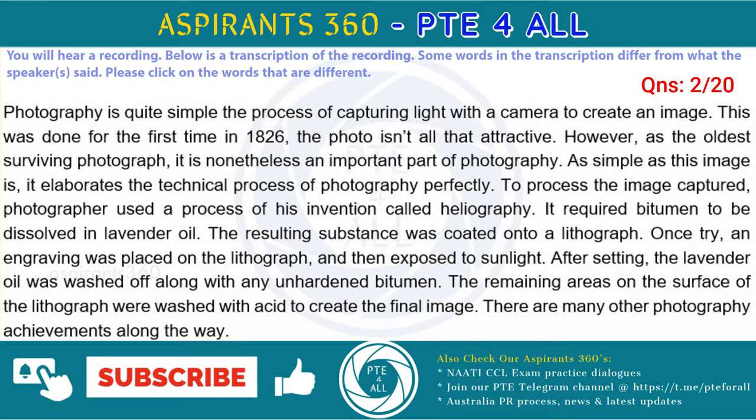It required bitumen to be dissolved in lavender oil. The resulting substance was coated onto a lithograph. Once dry, an engraving was placed on the lithograph, and then exposed to sunlight. After setting, the lavender oil was washed off along with any unhardened bitumen. The remaining areas on the surface of the lithograph were washed with acid to create the final image. There were many other photography achievements along the way.